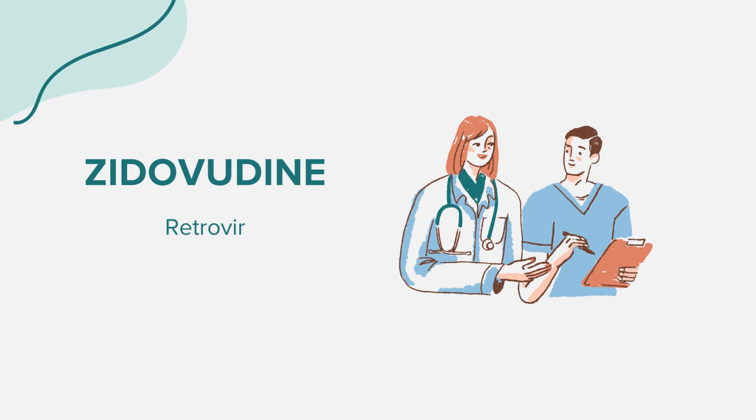Like all medications, zidovudine can cause side effects. Common side effects include headache, tired feeling, nausea, and loss of appetite. More severe side effects can include pale skin, lightheadedness, shortness of breath, rapid heart rate, trouble concentrating, fever, swollen gums, painful mouth sores, skin sores, cold or flu symptoms, cough, trouble breathing, and severe skin reaction.